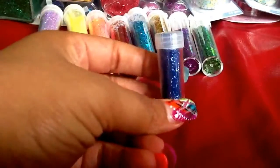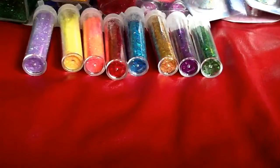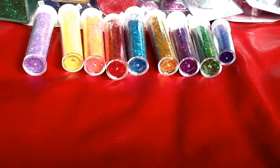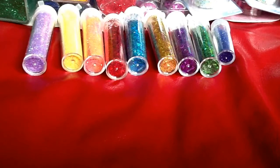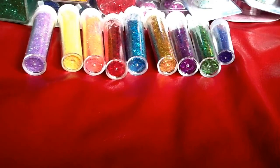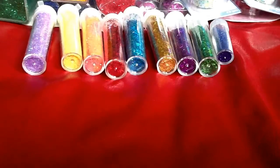I also have this one right here — this little glitter. So these are all the items that you would receive. Again I'm going to start the bidding out at $20 and it will go to the highest bidder. I'll send you an inbox and let you know how to send your money through PayPal and what my email address is. Thank you for watching and I hope everyone has a wonderful day.